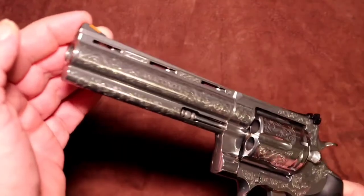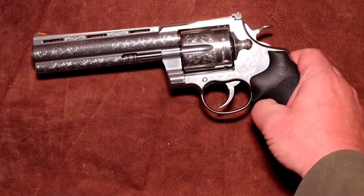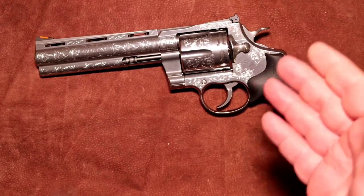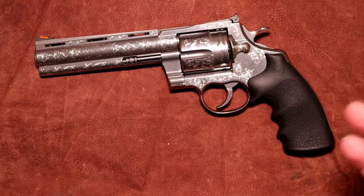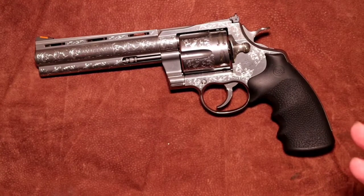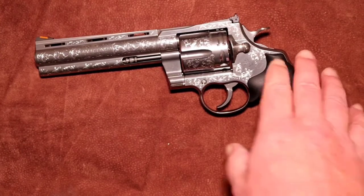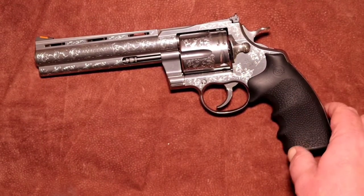He does engrave other firearms, and he actually engraved my Ruger SP101 as well. I spoke with Colt, I spoke with Automated Finishing, and also with Davidson's distributors so I could get a clear understanding of the process. Colt picks out certain firearms and sends them over to Automated Finishing. Once Automated Finishing gets done with all the engraving work, they send it out to Davidson's distributors.